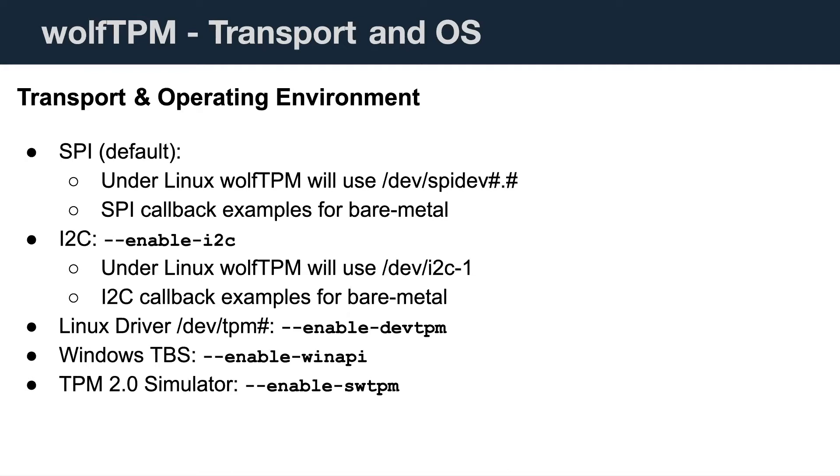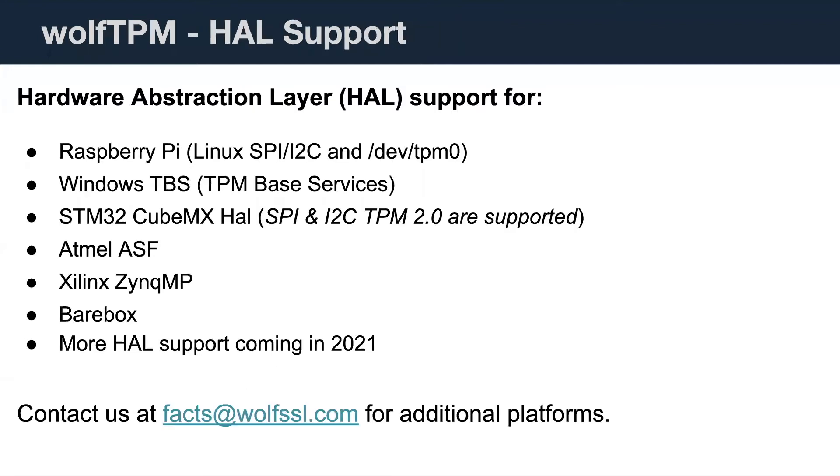There are also variants that allow you to use I²C. Since then, we've added support for using some of the Linux native dev TPM drivers, Windows TBS — their TPM interface — and we support TPM simulators, which use socket-based communication to communicate with a software-based TPM. All of the library interfaces have been abstracted to a single callback that allows you to interface with these, and out of the box we have support for Raspberry Pi, Windows, STM32, Atmel ASF, Xilinx bare metal, QNX, and Buildroot.